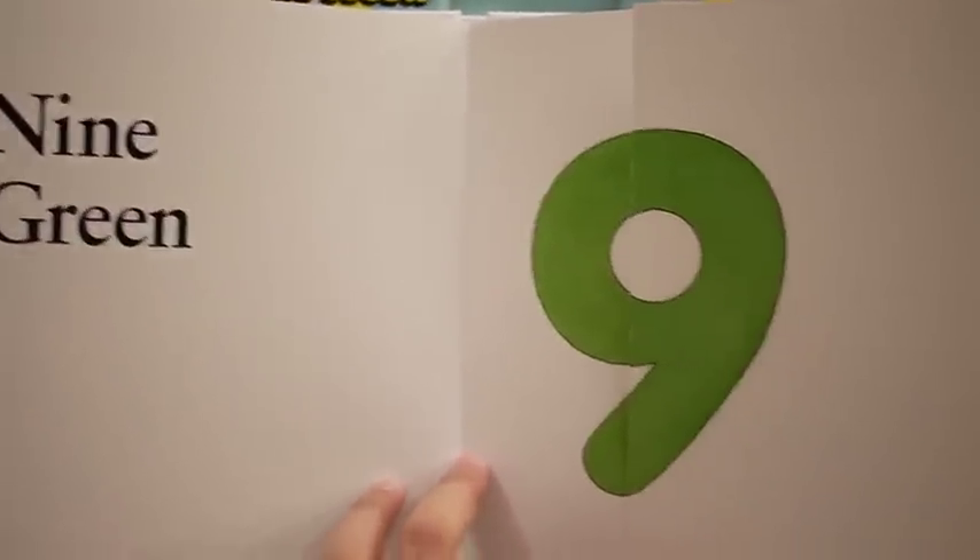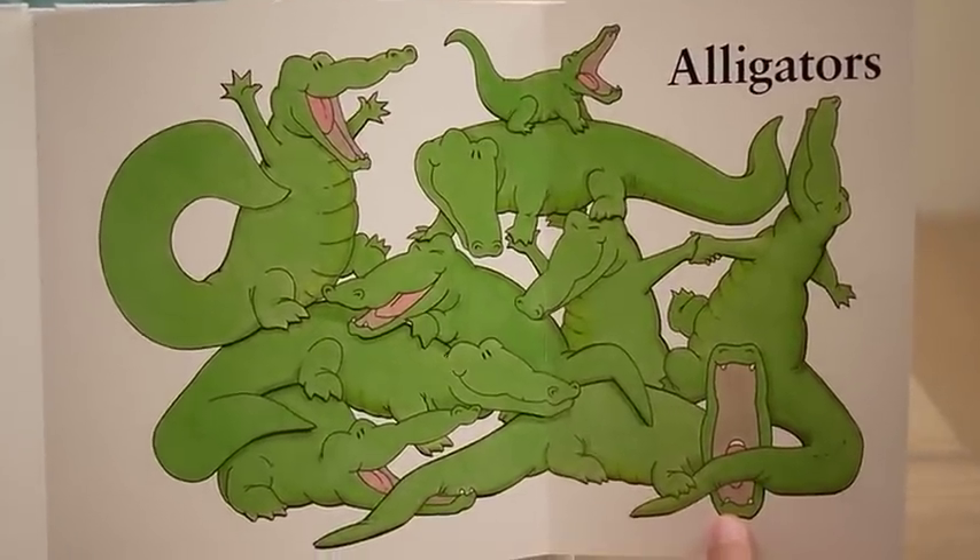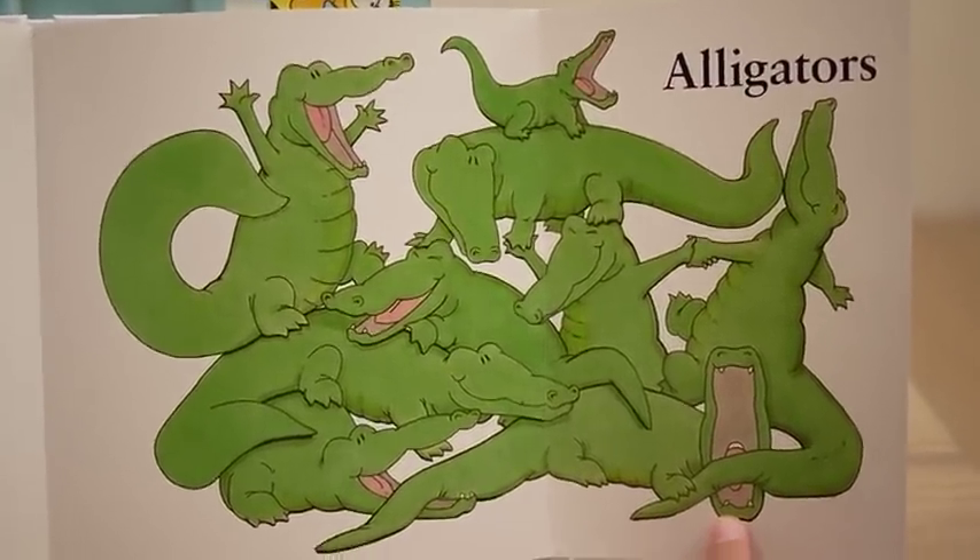Nine green alligators. Yep, they're alligators.